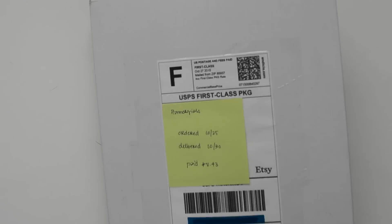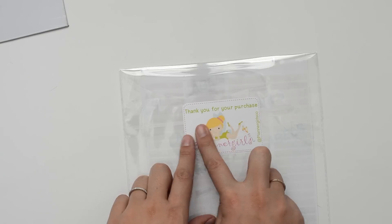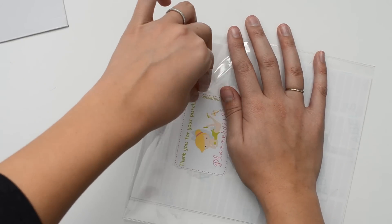I'm just gonna pull them out here. They come in this rigid cardboard mailer. She does include the invoice and this is how the stickers come packaged in this cellophane, and she has this cute little sticker on the back. She hand wrote a note that says, 'Thank you so much for your order. I love your store. Enjoy, Julie.' Oh, that's so nice. And she also includes a 10% off coupon code for your next purchase.